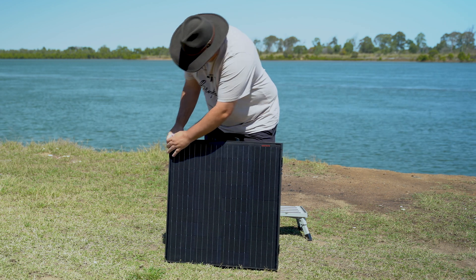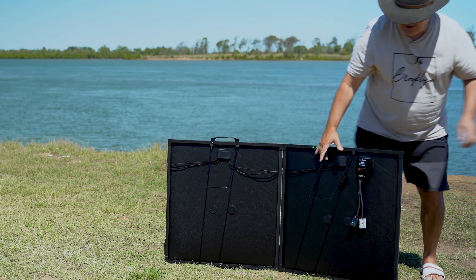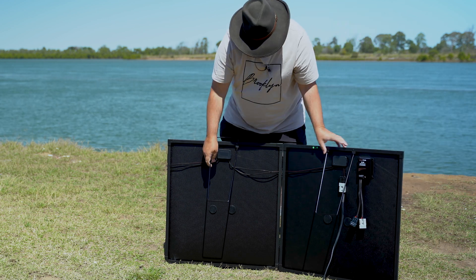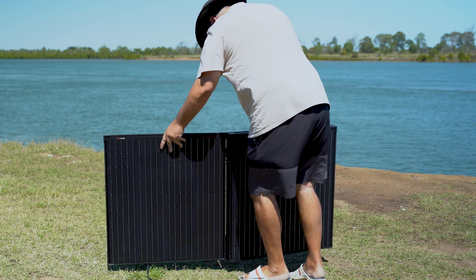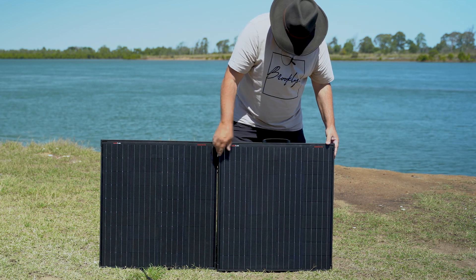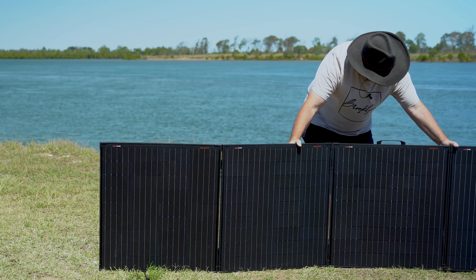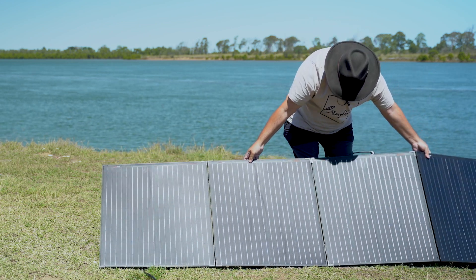Technology has come a long way in five years, and this is the latest Kick Ass has come up with - it's a little ripper. To set up: take it out of the bag, plug in the cable first while it's easy to reach, then open it up and fold the legs out. These magnets are pretty strong, so get it out to the right position, get the legs out, and just let it drop down.